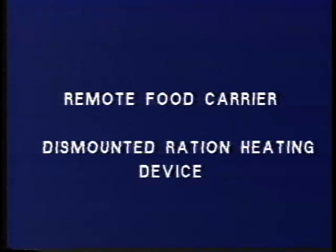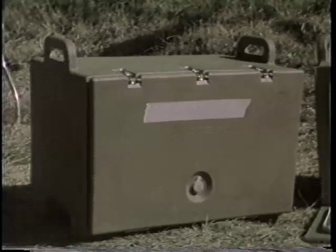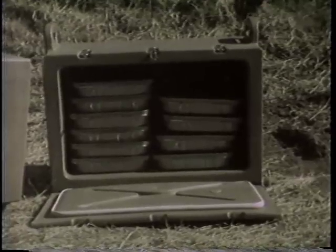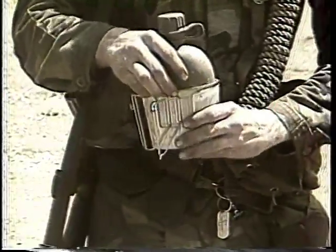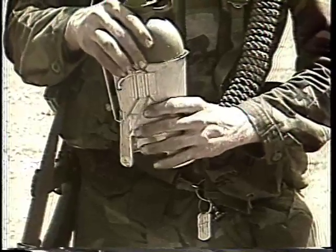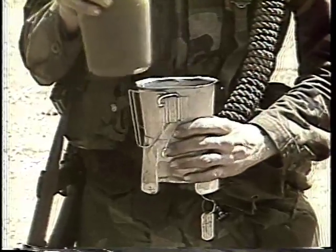Two additional field feeding methods were also examined under the same conditions and issues as the CLFF-K. The Remote Food Carriers (RFC) were designed to transport T-rations to soldiers in remote areas. The Individual Dismounted Ration Heating Device (DRHD) was designed to heat MREs and water for soup and hot beverages.